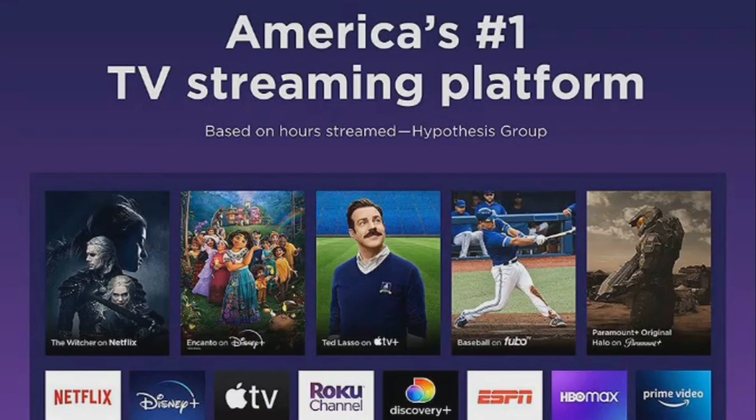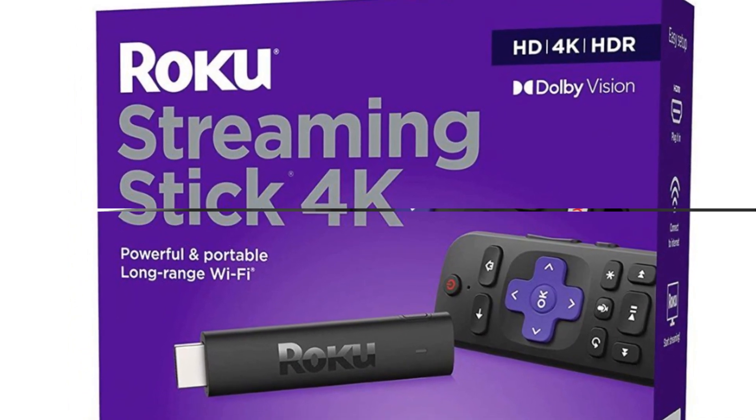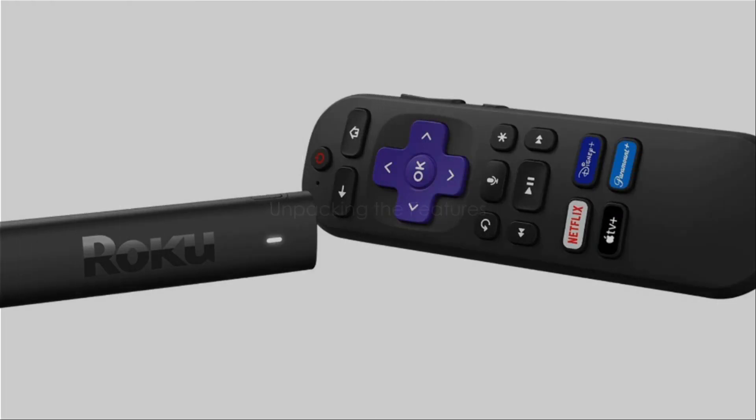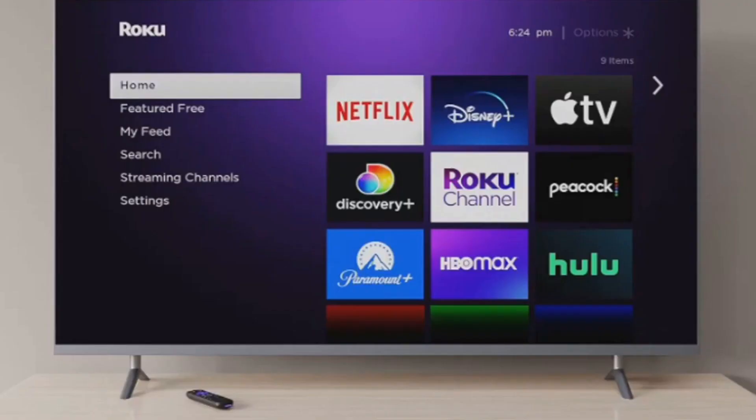Whether you're a movie buff, a binge watcher, or a casual viewer, the Roku Streaming Stick 4K has got you covered. With the Roku Streaming Stick 4K, entertainment is just a click away. Now, let's delve into the magic that lies within this compact device. You're about to discover why the Roku Streaming Stick 4K is revolutionizing the way we consume entertainment.